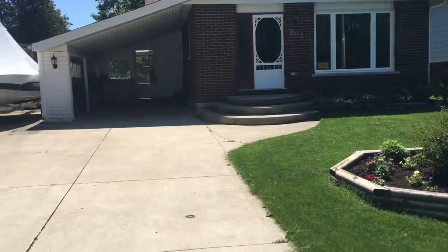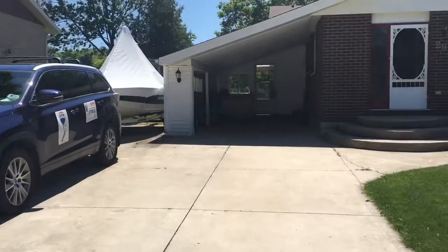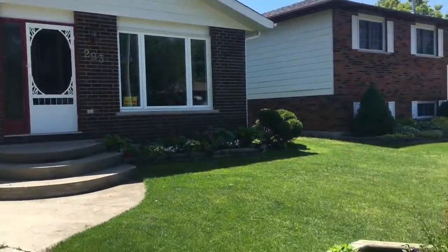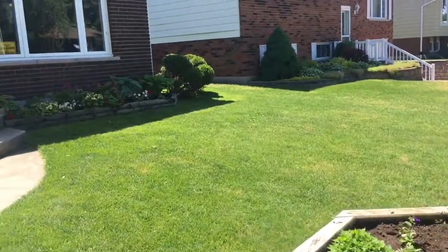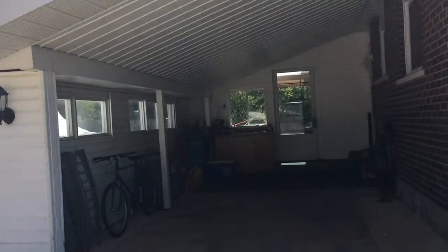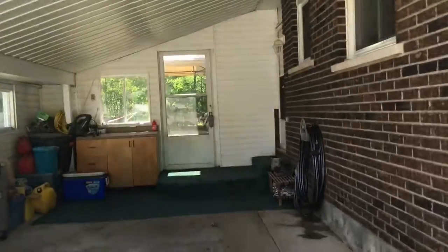Double concrete drive, carport, nice concrete patio up to the front door, well-manicured lawn and garden. Sand point pump for watering the lawn with full sprinkler system. Taking you through the carport now.